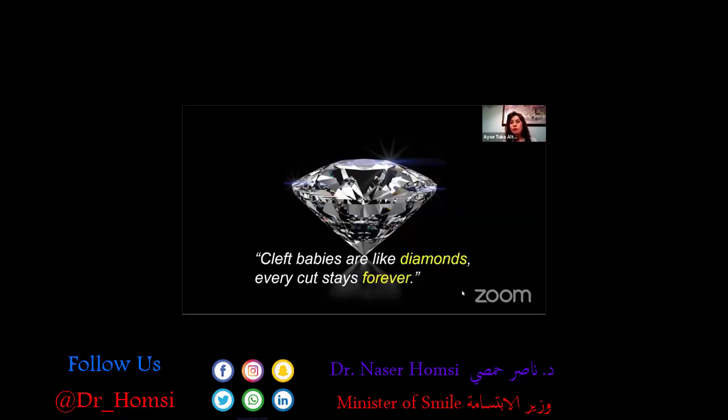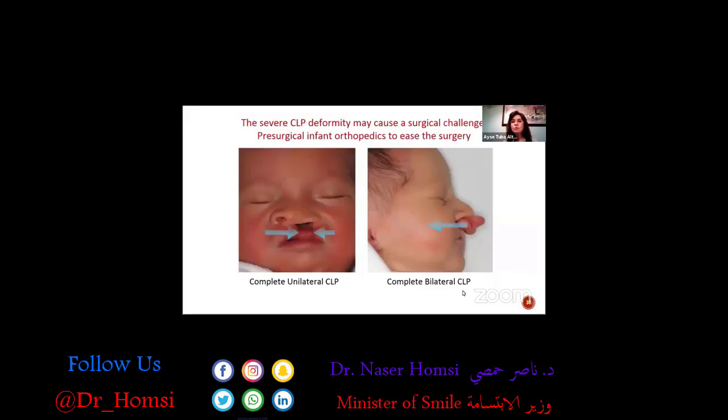The first surgery is very important for the baby. If your primary surgery is not successful enough, the baby would need to receive more and more surgeries in order to have a good aesthetic result. And unfortunately, this aesthetic result won't be good if there are going to be lots of revisions. That's the reason why we give importance to presurgical infant orthopedics.